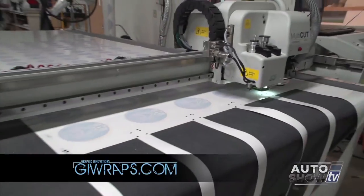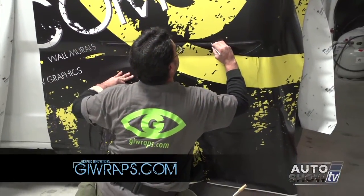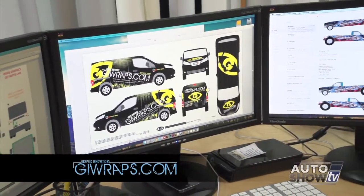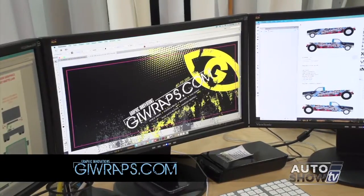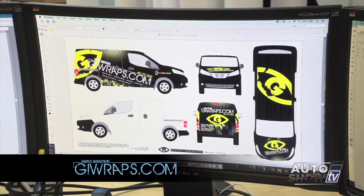So we have 3M-approved printers, inks, and materials, and this allows us to give the warranty. The final step, obviously, is the installation, and we do have our own installers with the company, so that gives us full quality control — and they are very, very good at what they do. Here's where it begins: the design process. We work off of vehicle templates that we get from the manufacturer, and on occasion when a template doesn't exist for a particular vehicle, we can make one. But it's not just about slapping a few logos on a vehicle — there's a real thought process to the message and a certain wow factor.